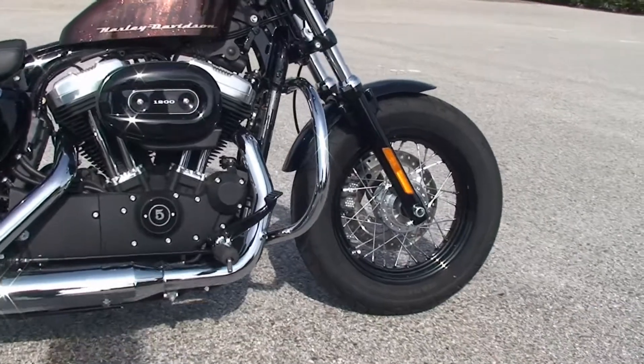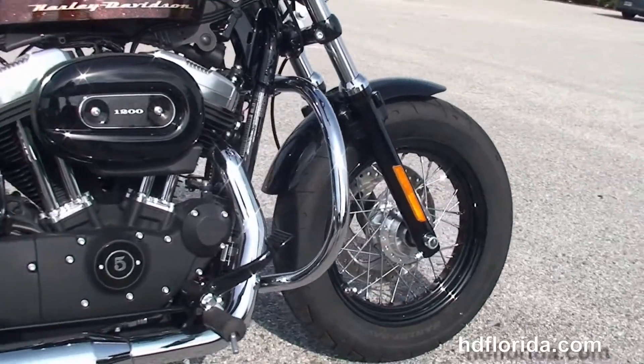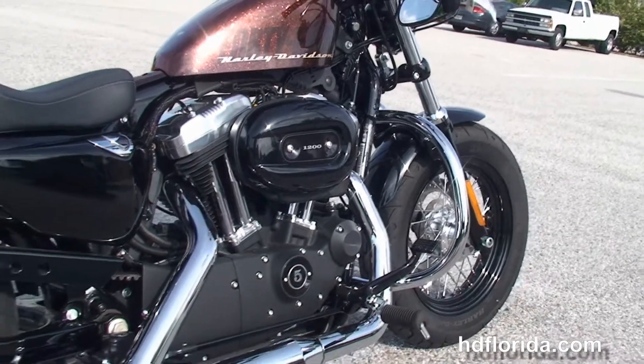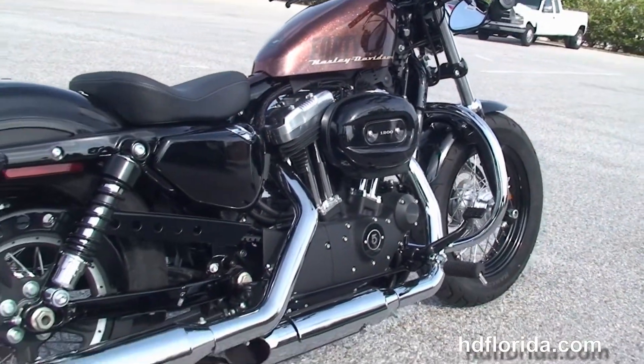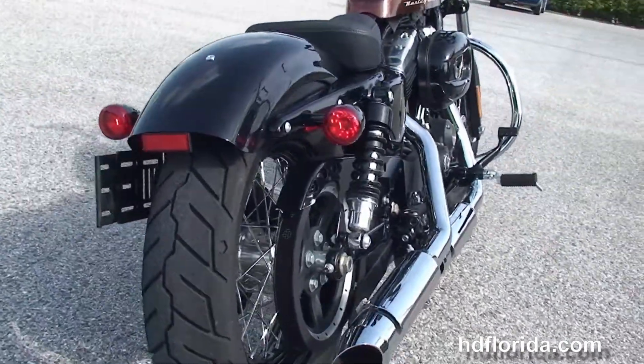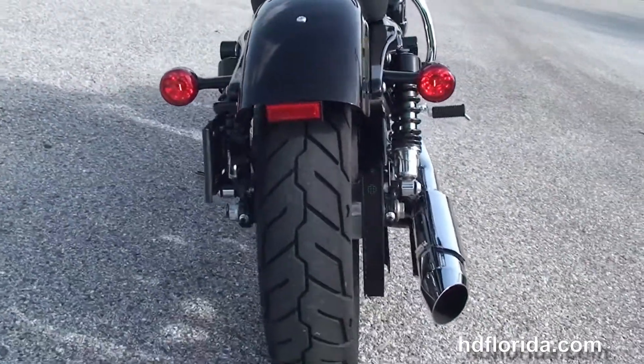This bike starts out in front with the blacked out lower front forks, the black 16-inch steel lace wheels, and we move back to the additional chrome engine guard. We've got the rubber mounted air-cooled Evolution V-twin engine with 5-speed transmission, forward controls, and the chrome dual staggered exhaust.